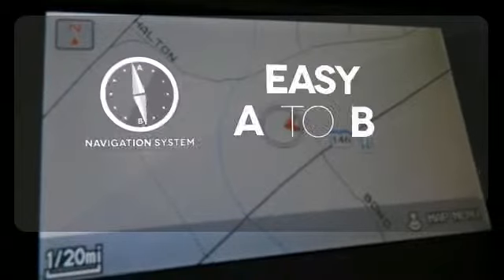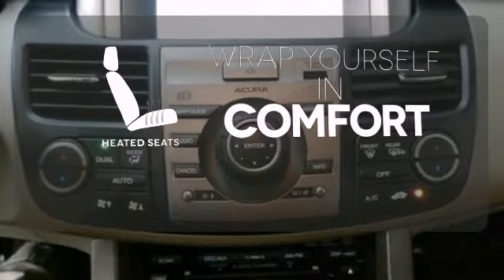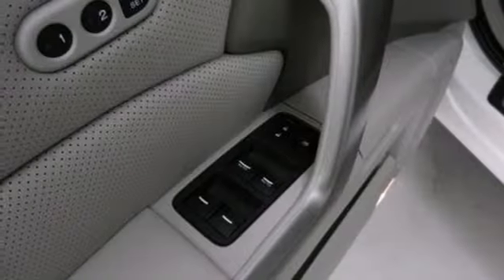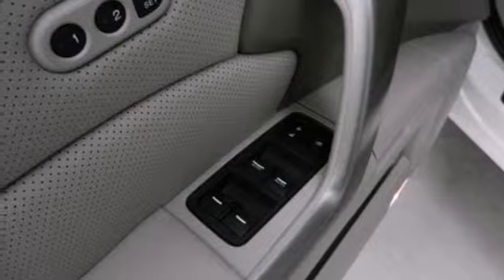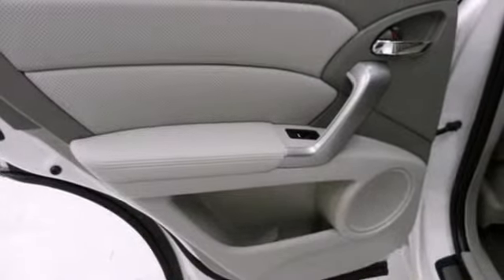Feel confident getting from point A to point B with the navigation system. Ward off the chills with heated seats. Critics and consumers alike praise the RDX for its spirited acceleration, class leading technology, and amazingly responsive handling.